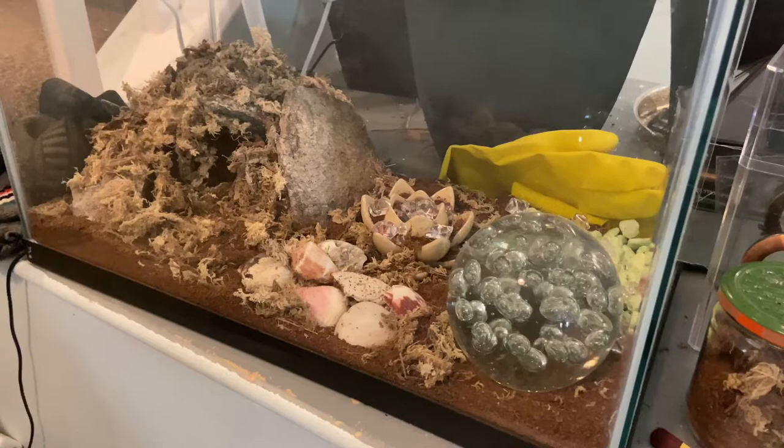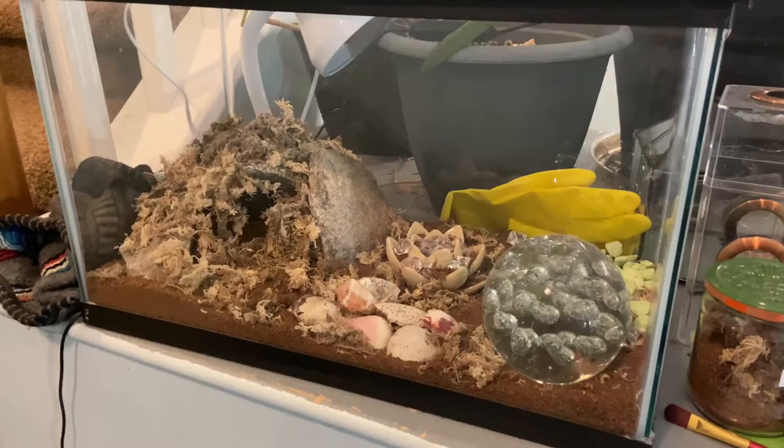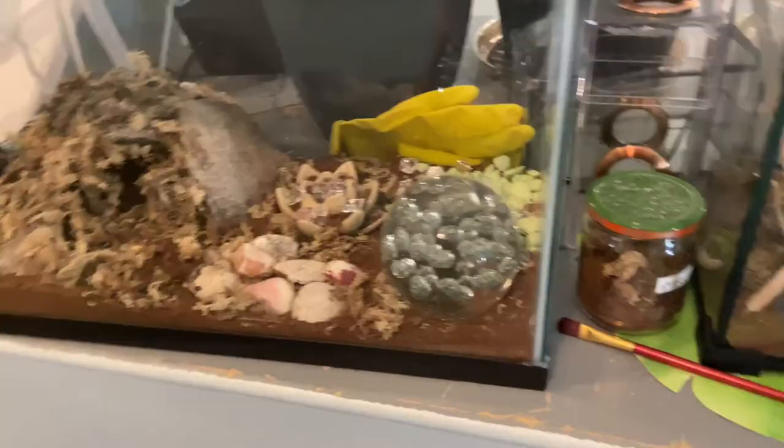They're just these cute little beetles that have this wax coating on their back and it's blue. And they're just like really cute for a beetle. I don't know if that would work with the substrate, but if anyone knows what I'm talking about, feel free to let me know. Cause I just set up this cute enclosure and I'm going to have to wait till the summer to order some.